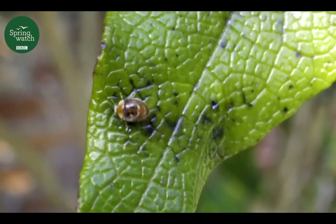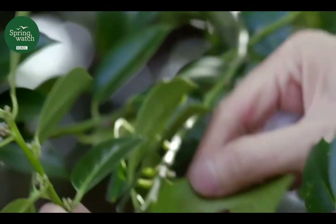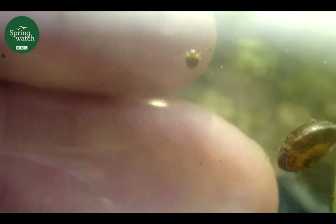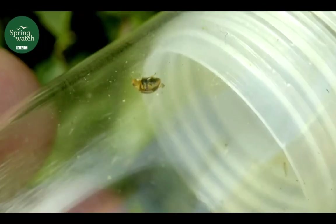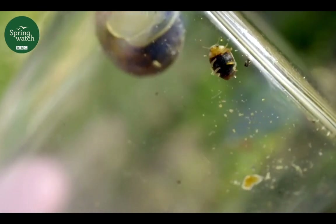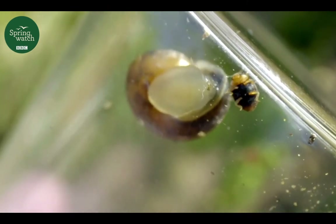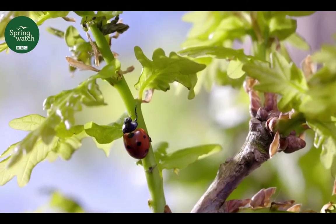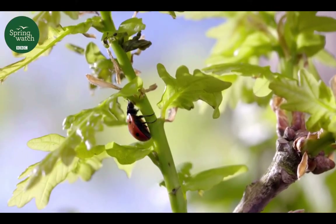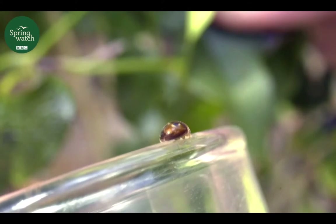Right under our noses is a real gem — one of Britain's tiniest ladybirds, and I'm very pleased to have it at the top of my garden. I'll just pop it into this tube. All I can see is a tiny little dot moving very, very quickly along the surface of the glass. There are nearly 50 species of ladybird in the British Isles, and we're most familiar with the two-spot ladybird and the seven-spot ladybird. The horseshoe ladybird has a lovely little pale head, and the most obvious feature is a little golden horseshoe across the wing cases.